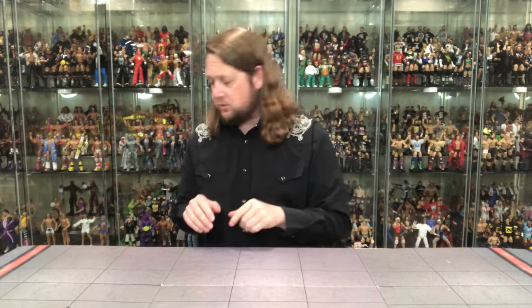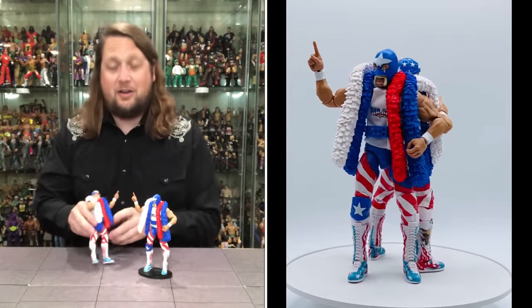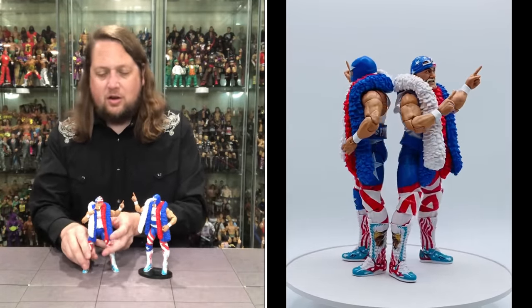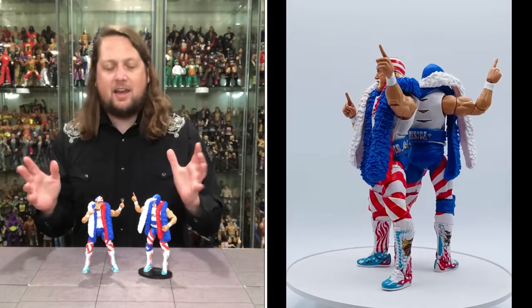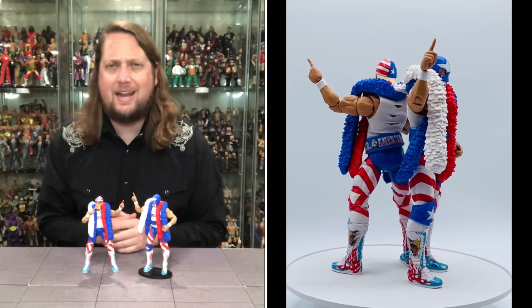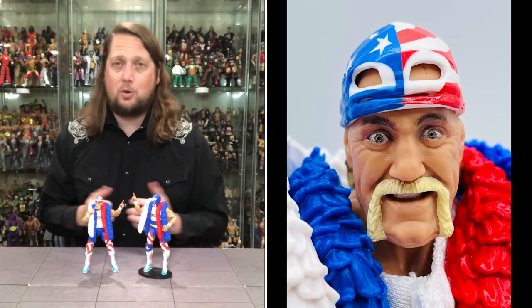Getting closer to the top spot — number 4 is that crazy masked man from Elite Series 101 that nobody knew who it was. It is Mr. America. Some say it's Hulk Hogan, some say it's a doppelganger, and some say it's a lot of fun — that would be me. Another Hulk Hogan in 2023, absolutely crazy. His figures are very toyetic, there's no denying it.